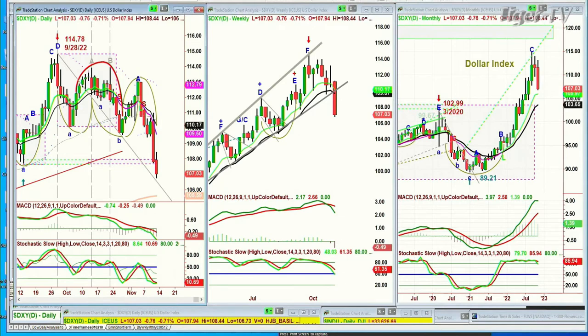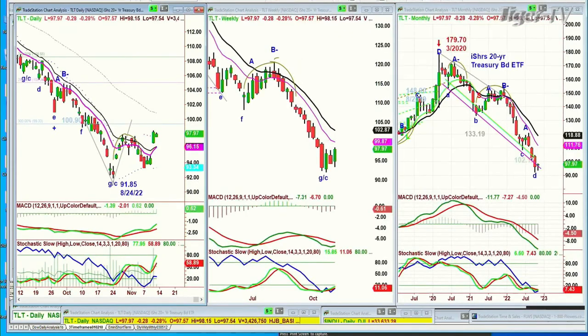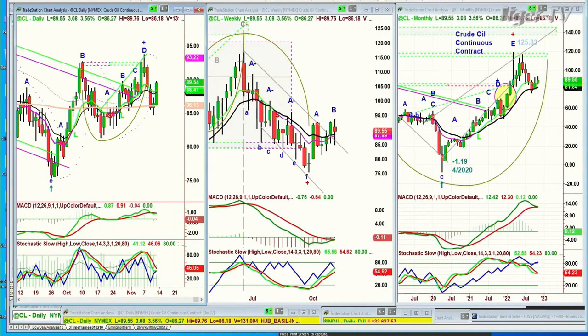You can see the weekly chart has finally broken support. Looking at the TLT, which are bonds — bonds are holding okay, down 29 cents at 97.97. Yields took quite a drop yesterday. And crude oil is bouncing over the 200-period moving average, up $3.89.